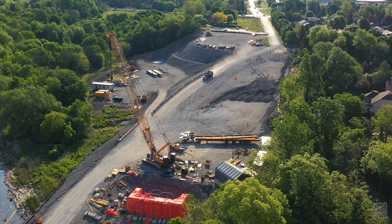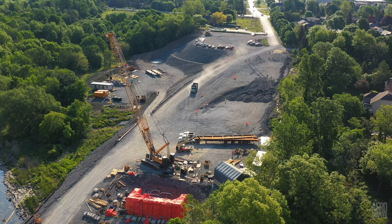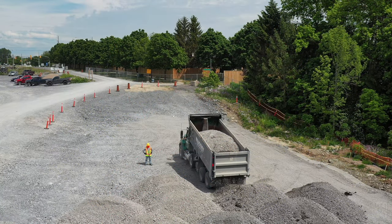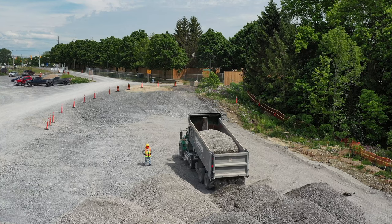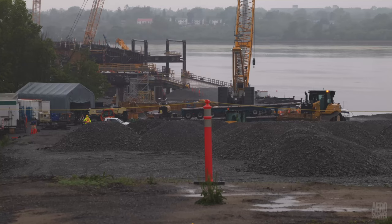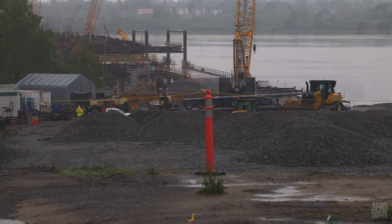The situation is quite the opposite at the East End, where fleets of trucks all week have been delivering gravel that will form the ramp leading from the bridge to Gore Road. The bulldozer and the roller compactor have been busy all week, levelling this material on even the wettest of days.